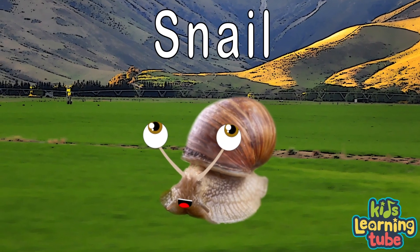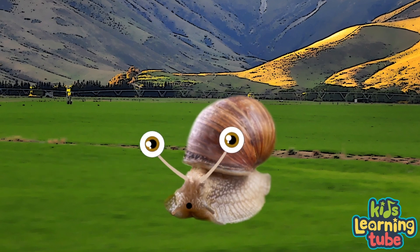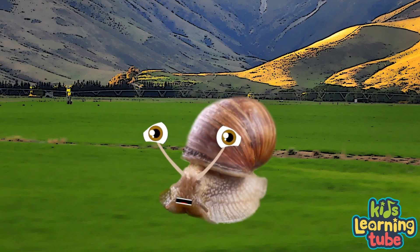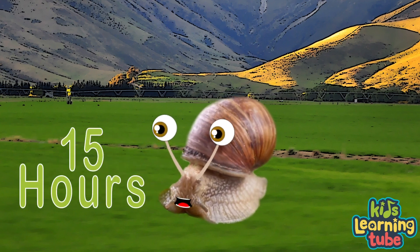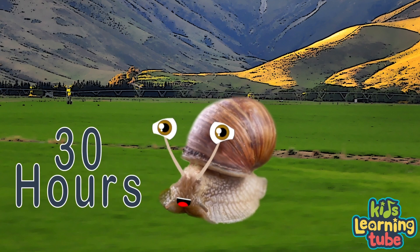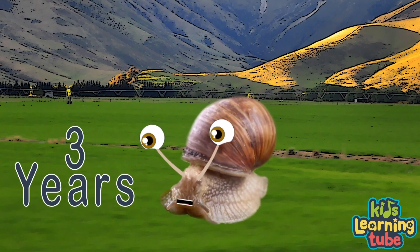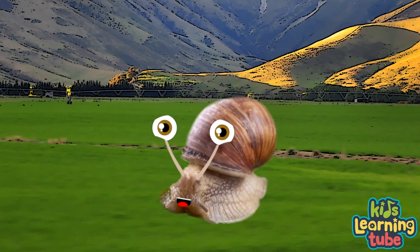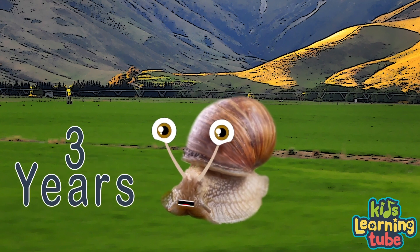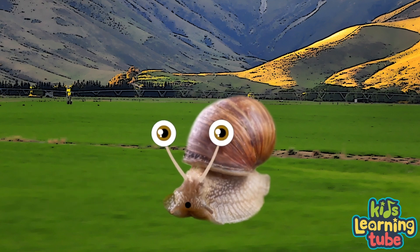Did you know that snails are considered very lazy because we are so slow? It's kind of crazy — but honestly, we sleep up to 15 hours. But when we wake, we're up for 30 hours of power. The longest we can sleep is three years in full. Three years is a long time to have a nap — it's a record, you know.